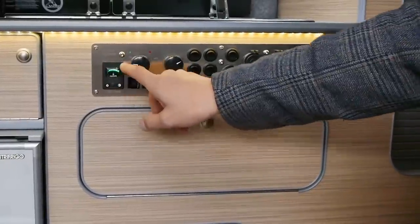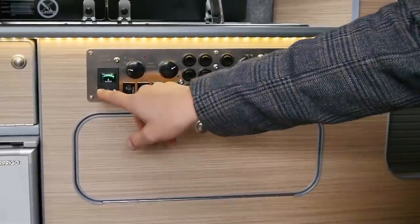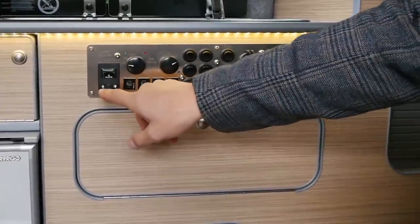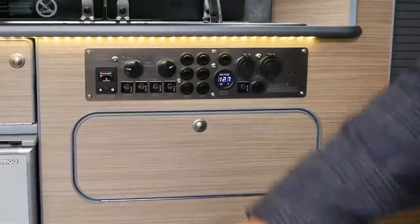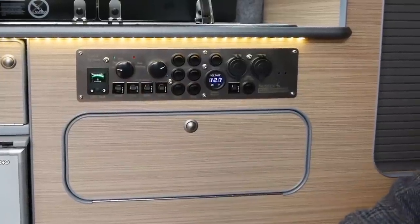This controls the LPG gas, and you can see on the little gauge just how much you've got. You turn it on and off by pressing the button, which operates a solenoid on the bottle, so you never have to ferret around fiddling with knobs.